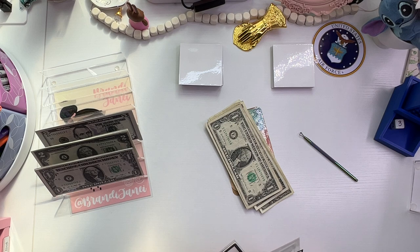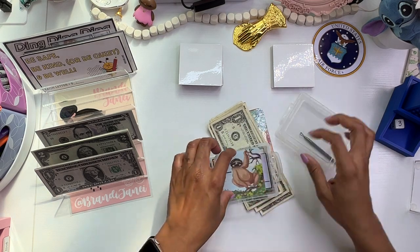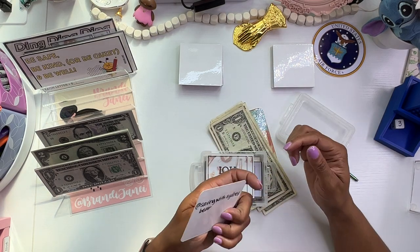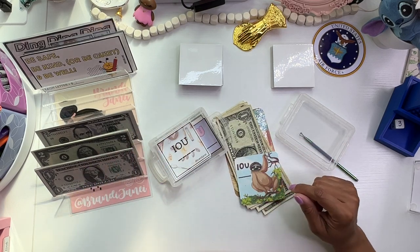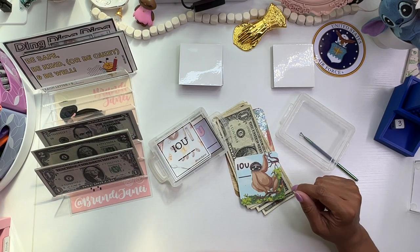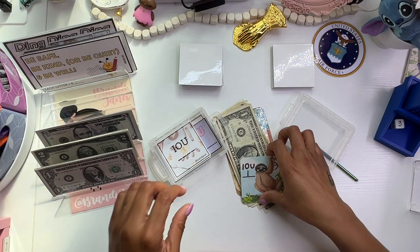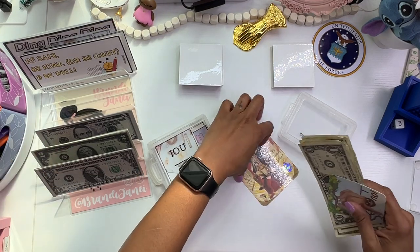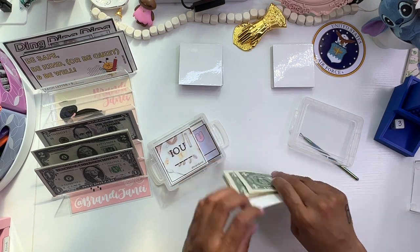Do I have any IOU slips? Where do I put all my IOU slips? Here they are. Okay, we can use this one — and this is Saving with Sydney Bear, this is super cute. So since it was on the top, we'll just use this one and I owe this challenge $1.